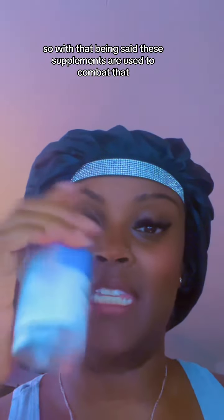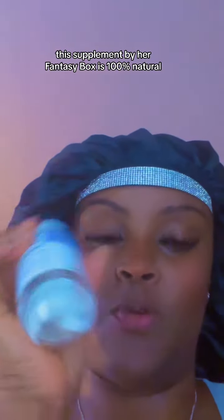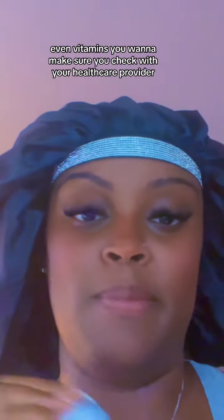With that being said, these supplements are used to combat that. This supplement by Herfinity Box is 100% natural, made with 100% organic herbs. As with any supplement — even vitamins — you want to make sure you check with your healthcare provider before starting these.